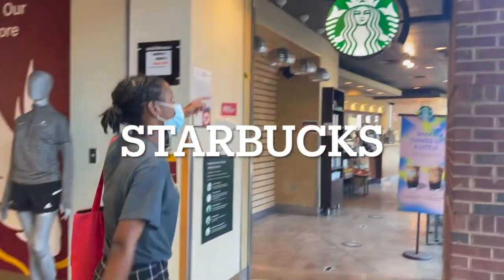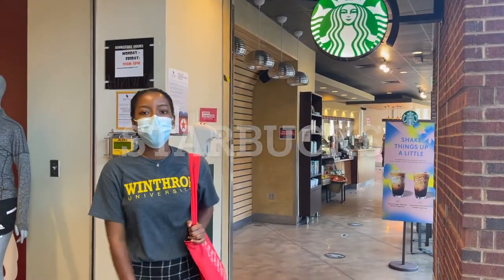Going up to the first floor, we have Starbucks. You can find all of your favorite foods, drinks, and friendly baristas.